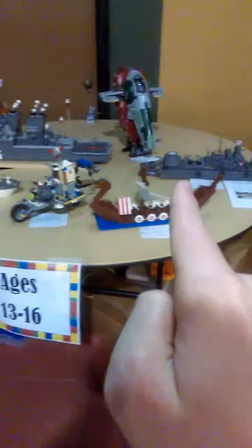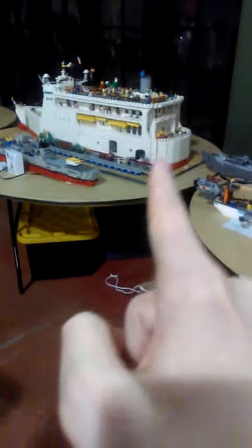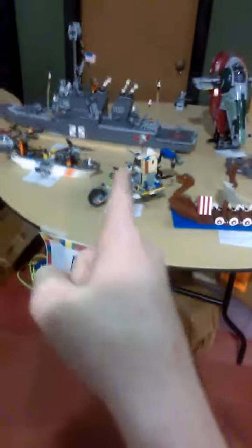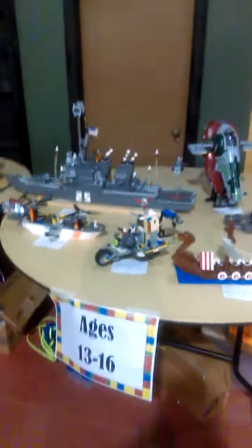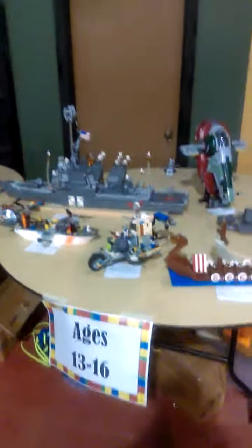Some of them are really creative though, like that big white one with all the minifigures. I made that one and I'm pretty proud of it. I can't really hear myself much — I'm using my phone to record this. Anyway, thanks for watching!